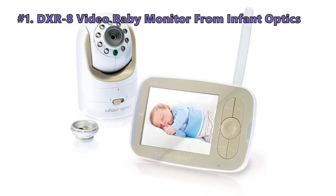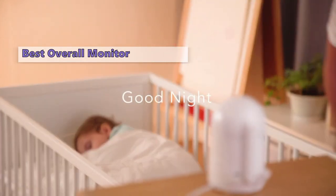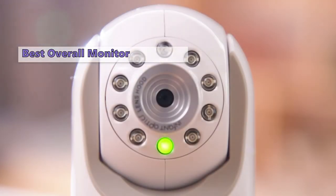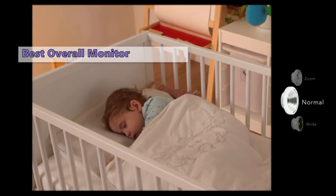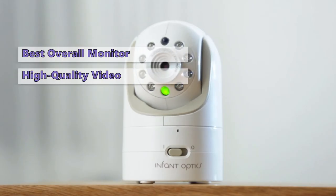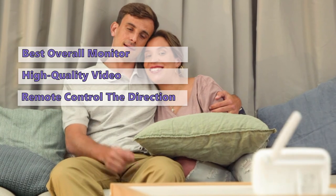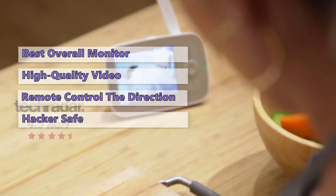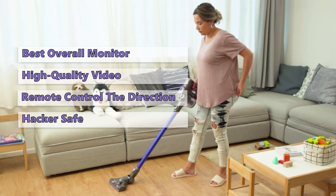Number 1 on our list is the Infant Optics DXR8 Video Baby Monitor. The Infant Optics DXR8 is a popular monitor that provides clear video and audio footage as well as a number of useful features. Its 3.5-inch touchscreen camera has a 160-degree viewing angle and a 130-degree zoom lens that can be inserted and used with the included adapter. Setup is incredibly simple, and the included camera and monitor units are easy to operate. It has a wide viewing angle and the possibility to remote control the direction of the camera from your monitor unit. This unit communicates without an internet connection, meaning the video and audio signal only transmits to one monitor unit — no one else can hack in.